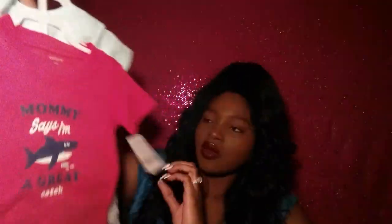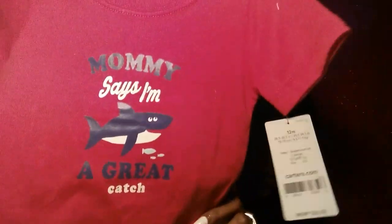This is another one — it's a onesie and a shirt together and it just says 'Mommy Says I'm a Great Catch' on the front, and then here are the pants underneath.